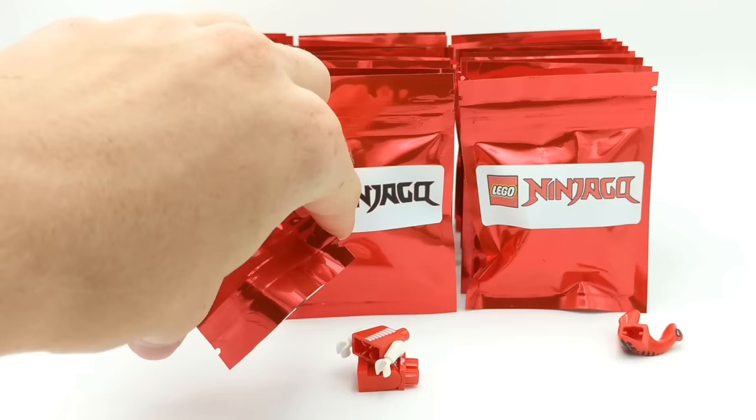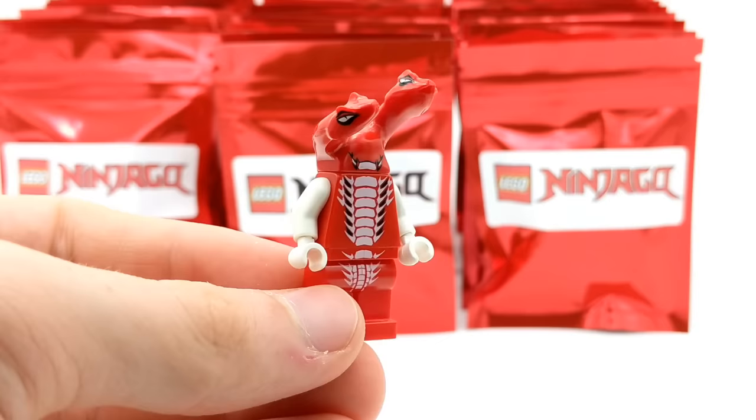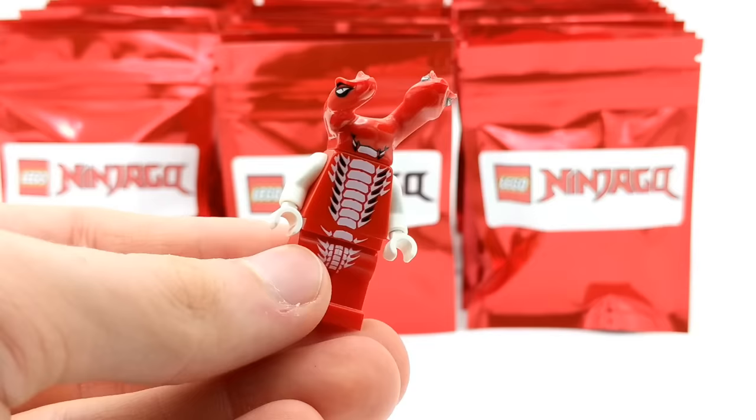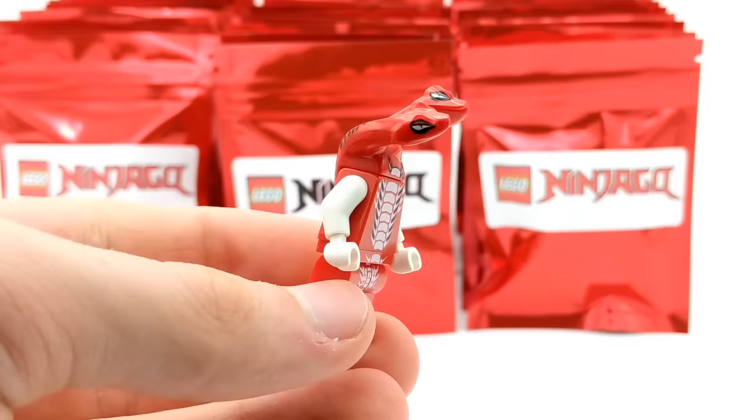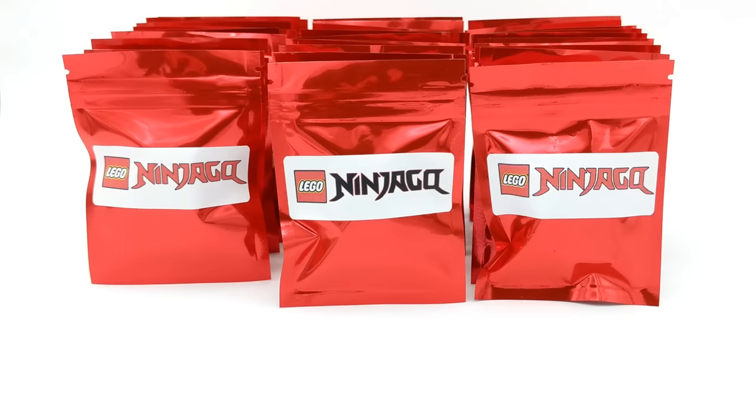Without further ado, let's open up our very first pack and see what minifigure starts us off. The first minifigure is a Serpentine — it's Fang Dam from the Fangpyre tribe. This pack opening starts off with one of my favorite types of Ninjago minifigures: Serpentine. Fang Dam is from 2012 and came in two sets as well as a spinner — the Fangpyre Truck Ambush and the Fangpyre Wrecking Ball. This guy's got two heads, and what's really cool about these packs is they include not just newer Ninjago minifigures but also some retro ones like this, which is always really cool to see.